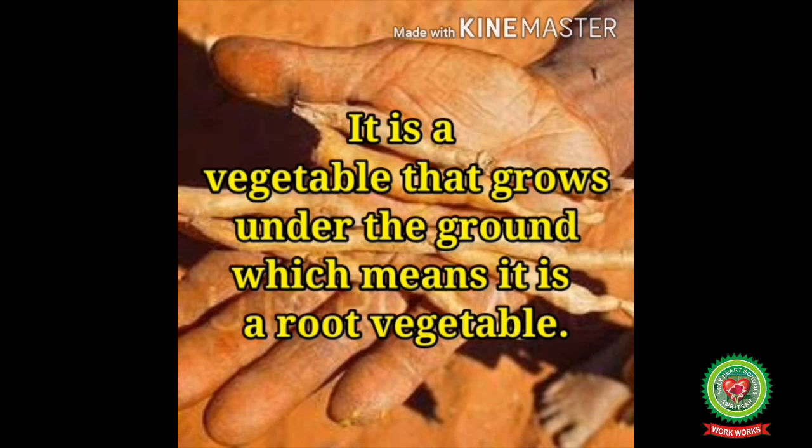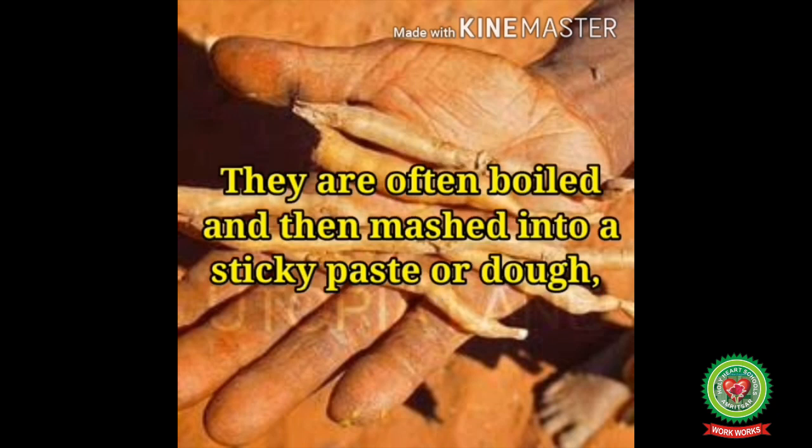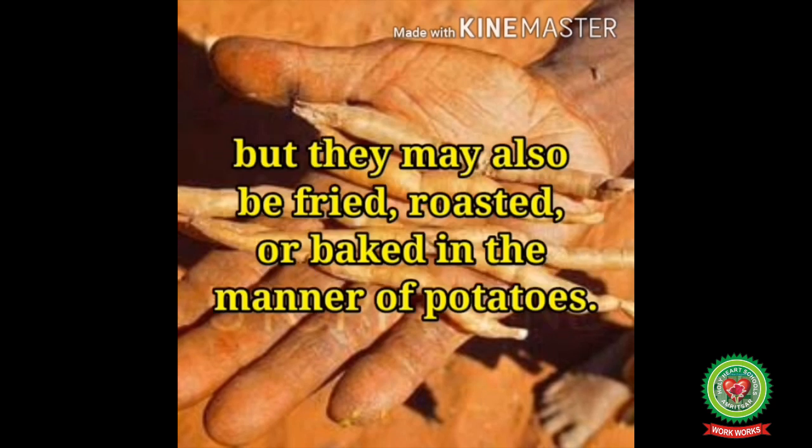Pencil yam grows under the ground, which means it is a root vegetable. They are consumed as cooked vegetables and are often boiled and then mashed into a sticky paste or dough. They may also be fried, roasted, or baked in the manner of potatoes.